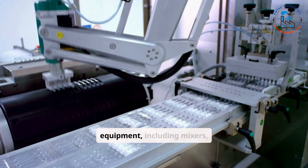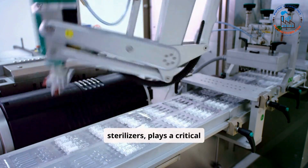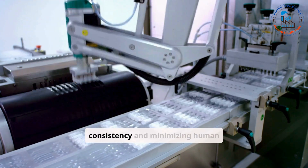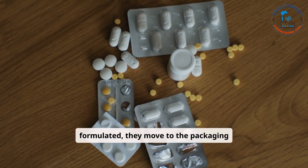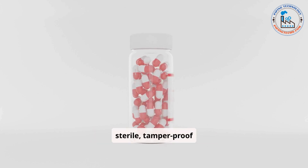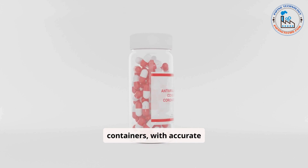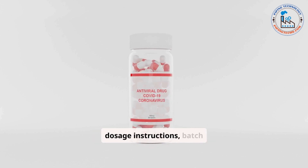State-of-the-art equipment, including mixers, tablet presses, and sterilizers, plays a critical role in maintaining consistency and minimizing human error. Once the products are formulated, they move to the packaging stage. Here, the drugs are packaged in sterile, tamper-proof containers, with accurate labeling that includes essential information such as dosage instructions, batch numbers, and expiration dates.